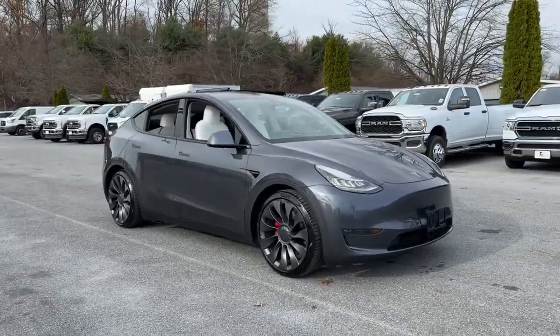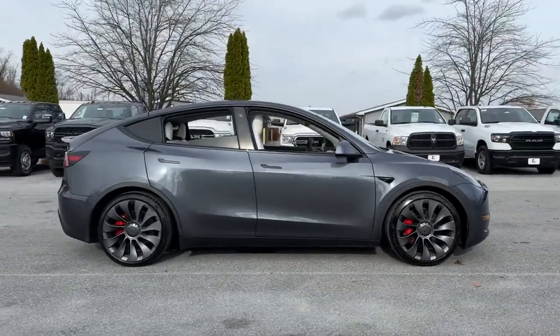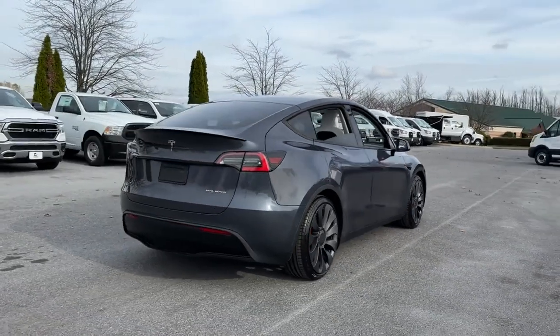2020 Tesla Model Y, with less than 62,000 miles on the odometer. This SUV offers space as well as power and performance.